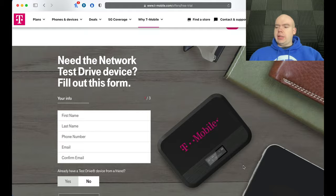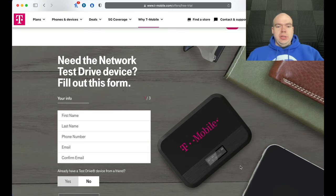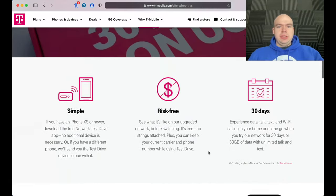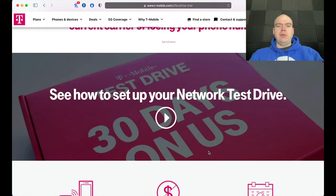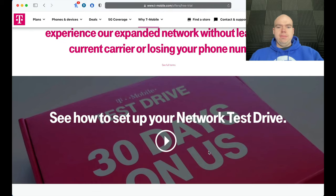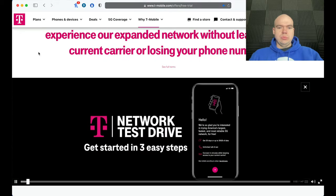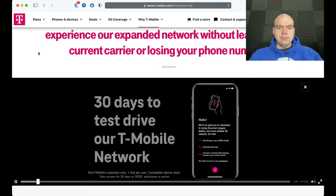Now they're doing it where, if you have an iPhone, you can actually sign up through the eSIM. For those of you who might not be totally familiar with this, there's a little introduction video, so let's watch it first.